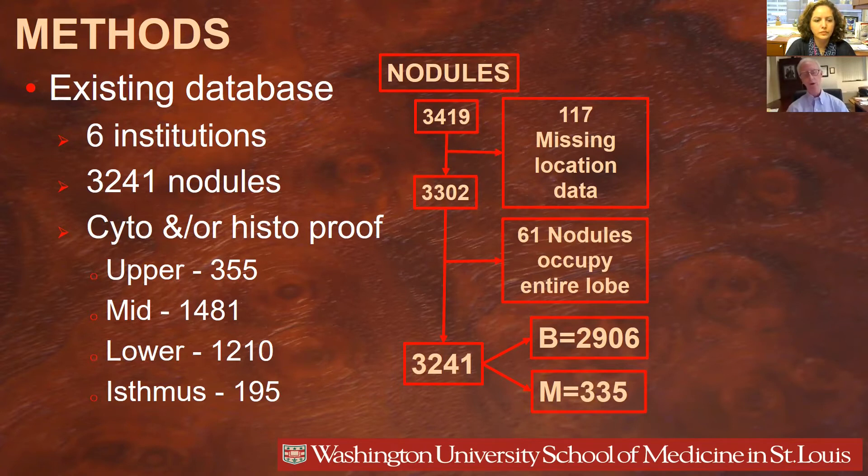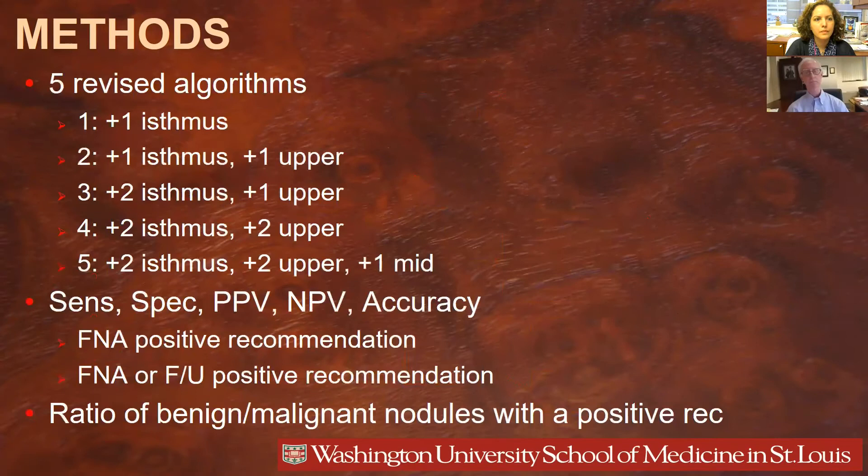You can see the distribution of nodules with respect to location in the thyroid — most were in the mid-low region and the least number were in the isthmus. To determine if location could improve TI-RADS, we tested five different revisions. In revision one, we added a single point to isthmus nodules since they had the highest likelihood of malignancy. In revision two, we also added a point to upper lobe nodules. In revision three, we added two points for the isthmus and one for the upper. In revision four, two for the isthmus and two for the upper. And in revision five, two for the isthmus, two for the upper, and one for mid-lobe nodules.